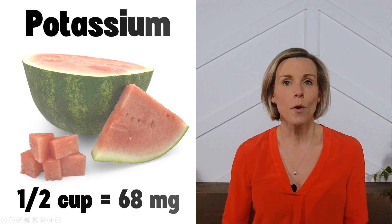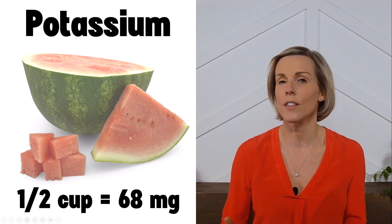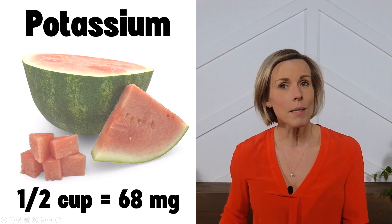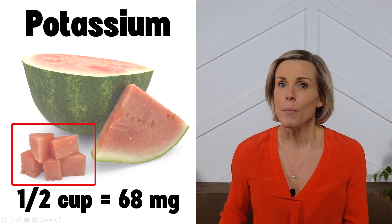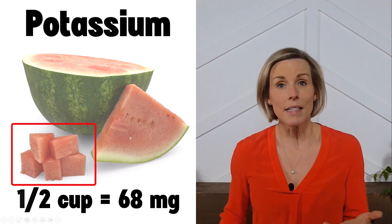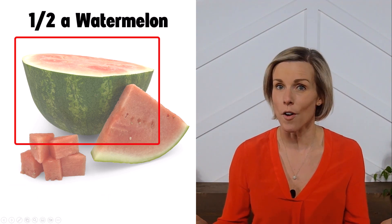A half-cup serving of watermelon contains only 68 milligrams of potassium, so it is considered a low-potassium food. The catch here is that you do need to be mindful of your portion sizes. One half-cup, which is arguably a very small portion when it comes to watermelon, is a low-potassium food.